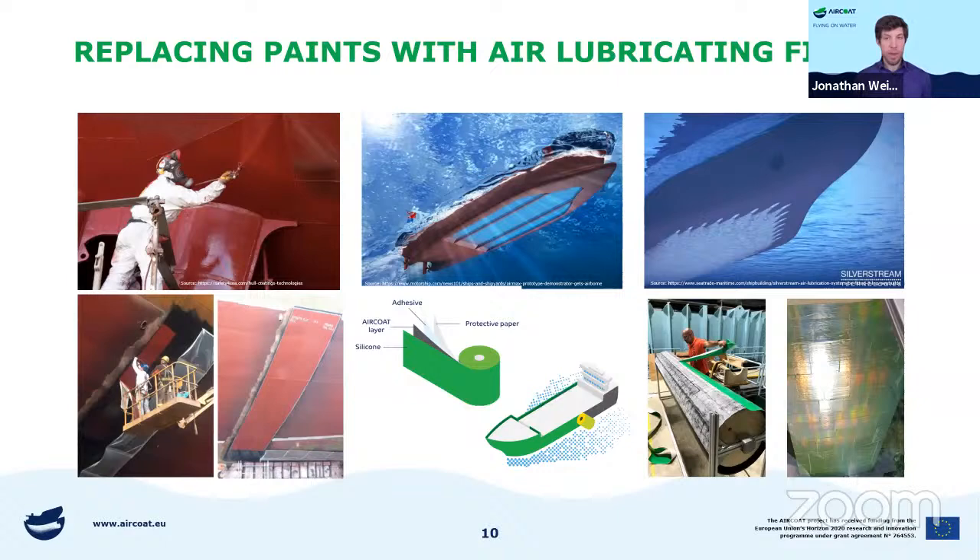You might be familiar with paints put on ships. There is also the well-known technology by Silverstream, which uses bubbles around the hull to reduce friction — that would be active air lubrication. But with air coat, we're aiming for passive air lubrication. We put on the foil, put the ship back in the water, and we have a permanent air layer around the hull that does not need any more energy to stay stable.